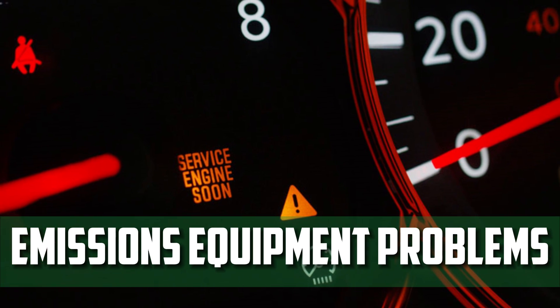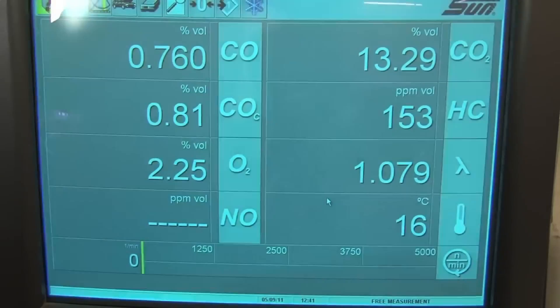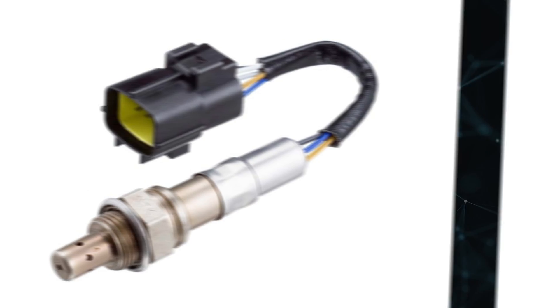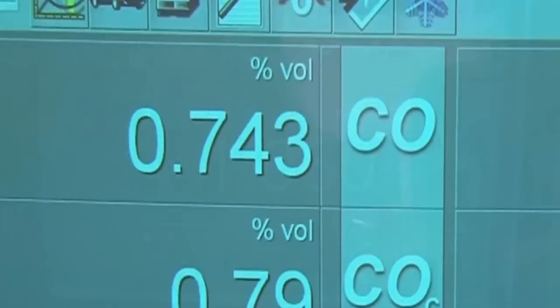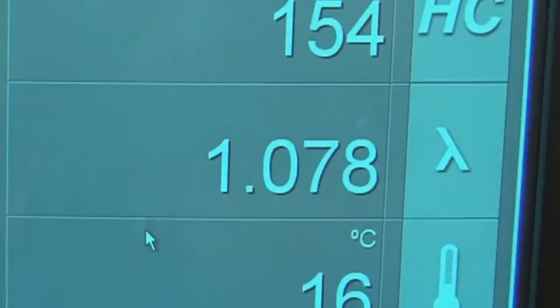Emissions Equipment Problems: Modern vehicles have a variety of emissions equipment in addition to catalytic converters to reduce the amount of pollution released into the atmosphere. These include the oxygen sensors, the EGR system, and the PCV system. In some instances, problems with one of these emissions controls can change the engine's air-fuel ratio to the point where a misfire results.